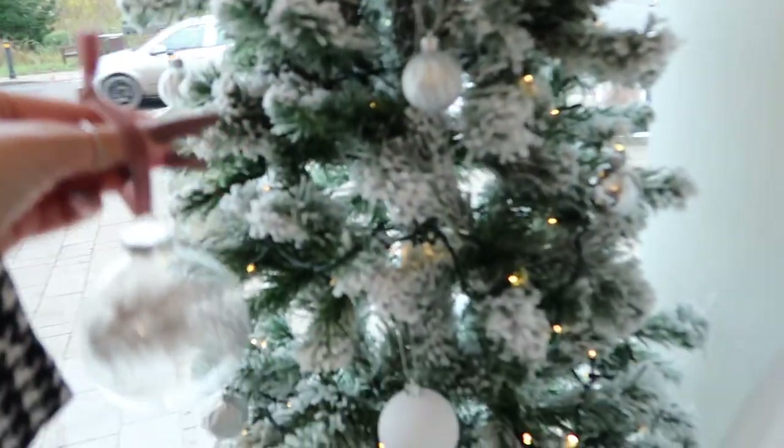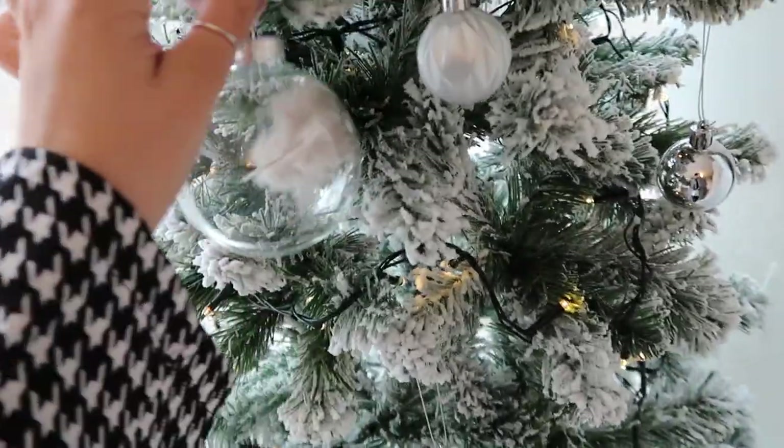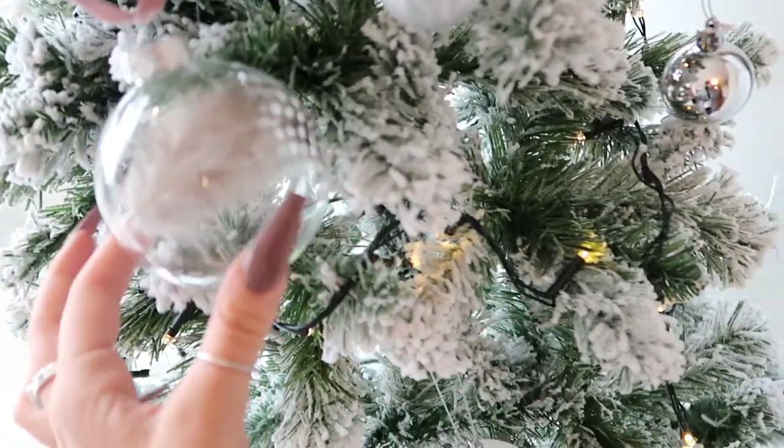Let's put this adorable little bauble up on the tree. Where shall I put her? Let's put her here - this is mum's little flocked shop tree. Look at that!